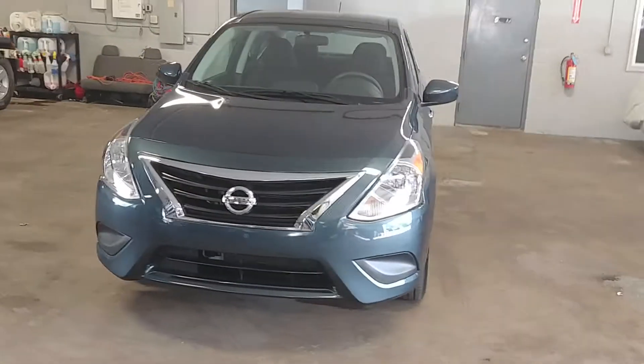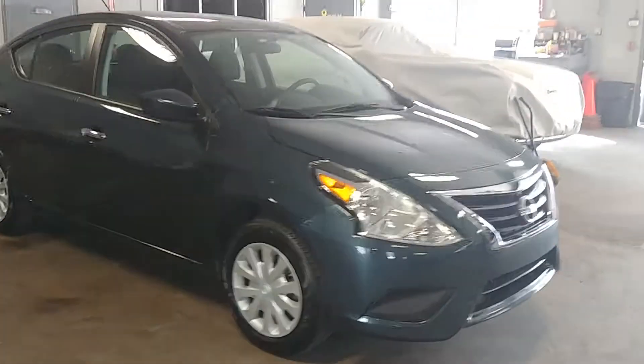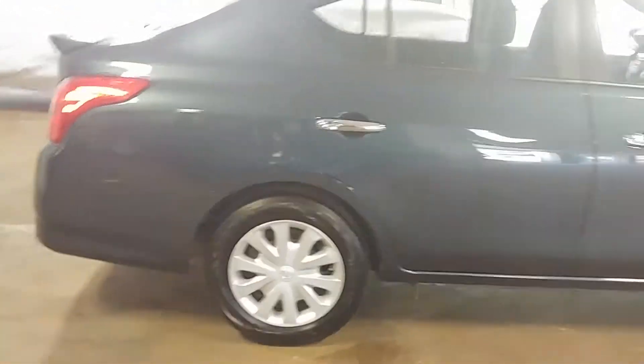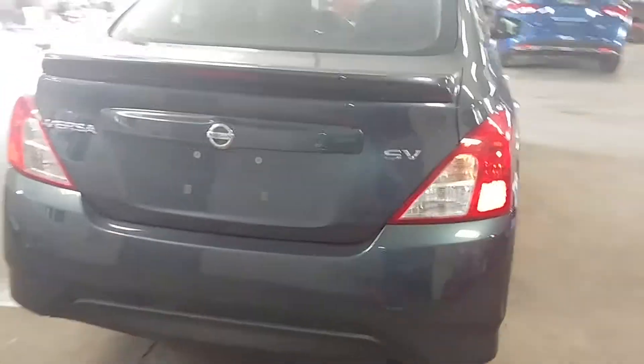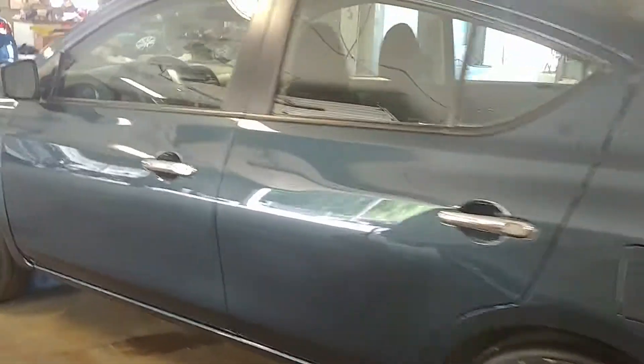All right ladies and gentlemen, Northeast Leasing here, proud to present this 2016 Nissan Versa — it is the SV model. It's a beautiful bluish color with a matching interior, only about 14,000 miles on this vehicle. Super nice.